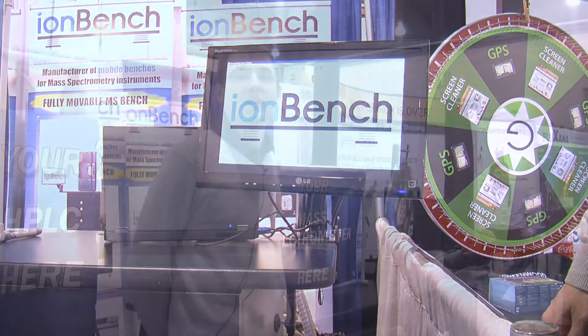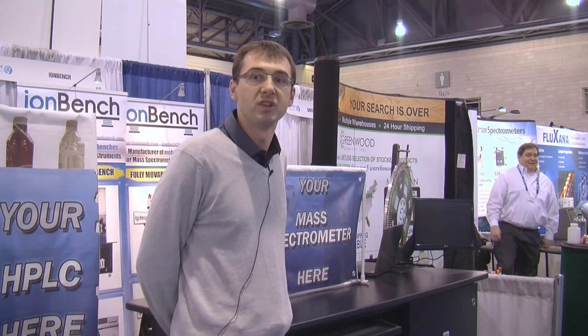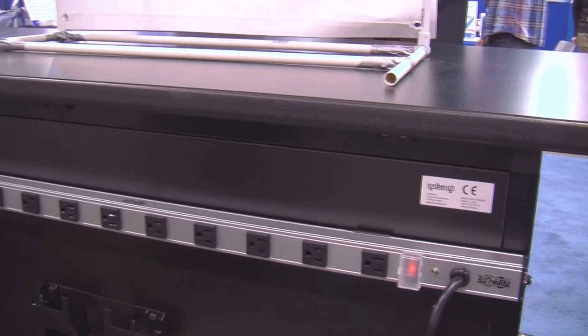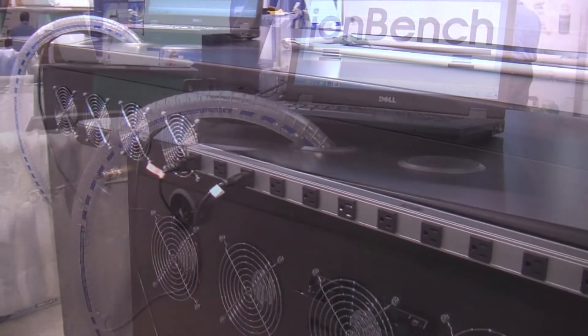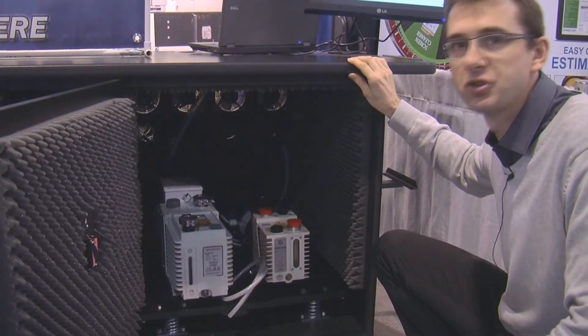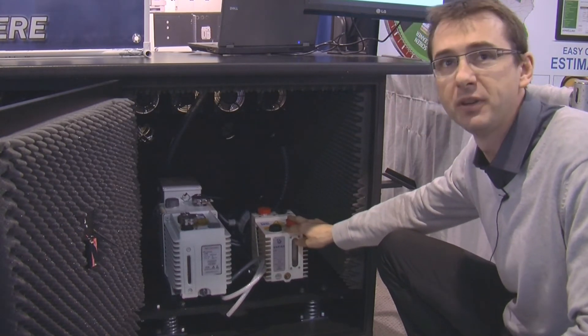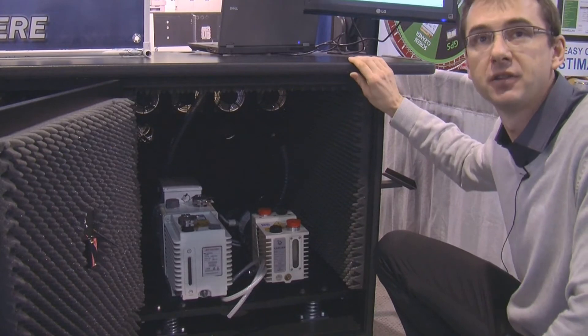We can also manage the PC holder. The wheel lock cable makes it easy to fix the bench in a certain position. On the rear of the bench, you can easily connect all the mass spec cables directly. There are openings in the work surface to make sure the vacuum hoses go directly from the mass spec into the noise reduction cabinet. The main feature is that the noise cabinet is vibration-free, so we eliminate the vibration of the vacuum pump so it does not affect the mass spec itself.